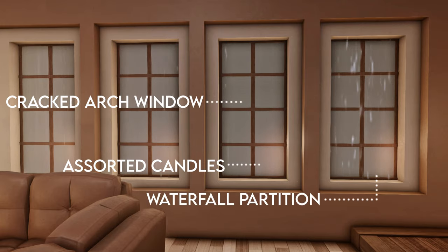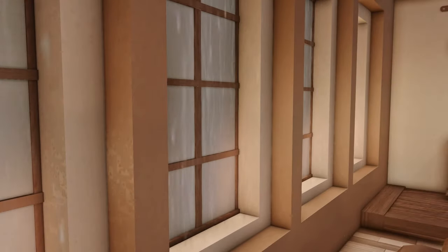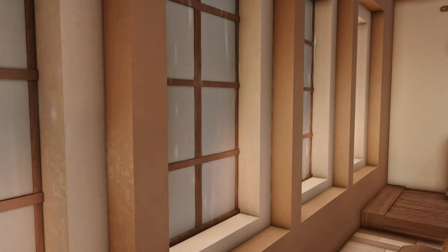Lastly, the waterfall partition is being used to make the rain. We want to point out that the windows Chloe has made are recessed. This has been done as both a technical and visual trick — the rain can be seen more easily without spilling out into the house. Instead of white screens, Chloe is using stage panels and setting the cracked arch windows onto it normally.